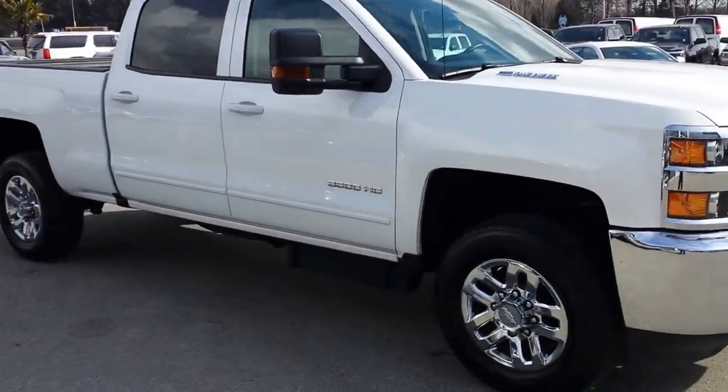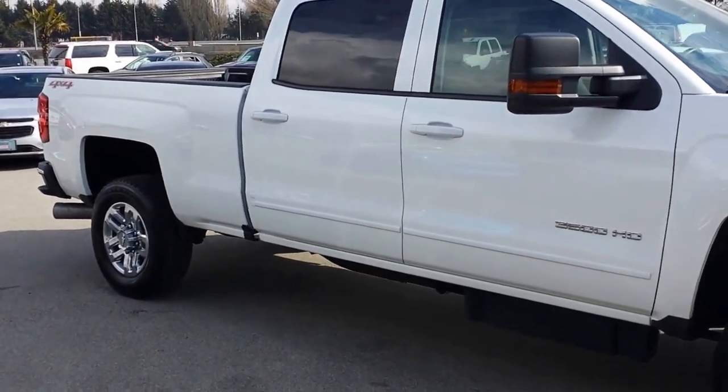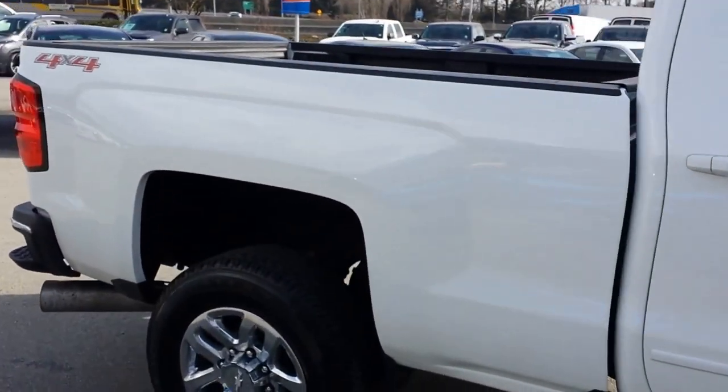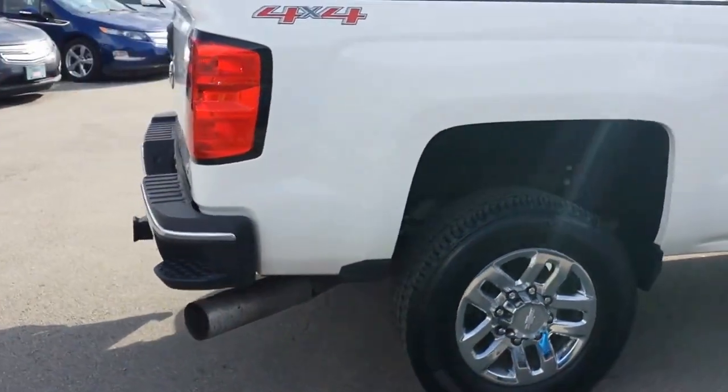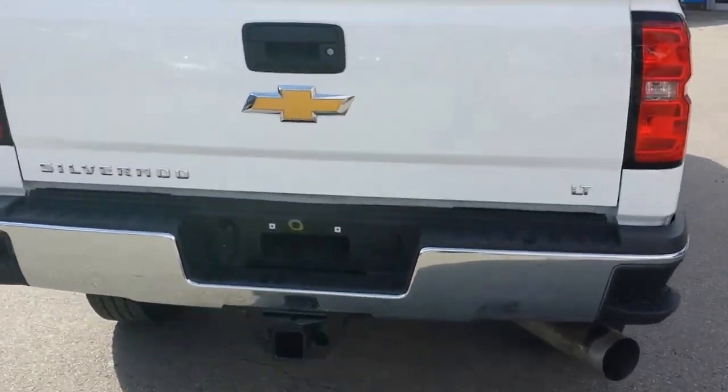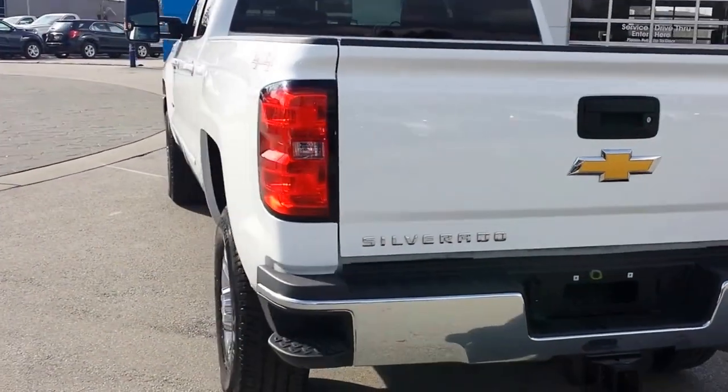Nice-looking truck. It's got the trailer mirrors on it and does have the tow package, which I'll show you in a second. There's a drop-in box liner, comes with the exhaust brake, the tow package, and a lockable tailgate from the key fob.